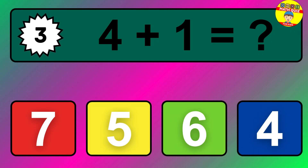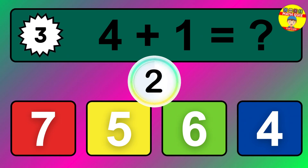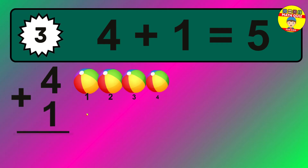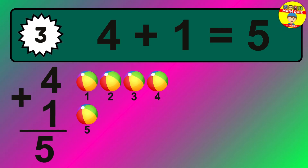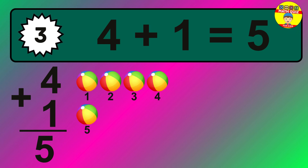Question three: four plus one equals what? The answer is four plus one is five. Let's count it: one, two, three, four, five.